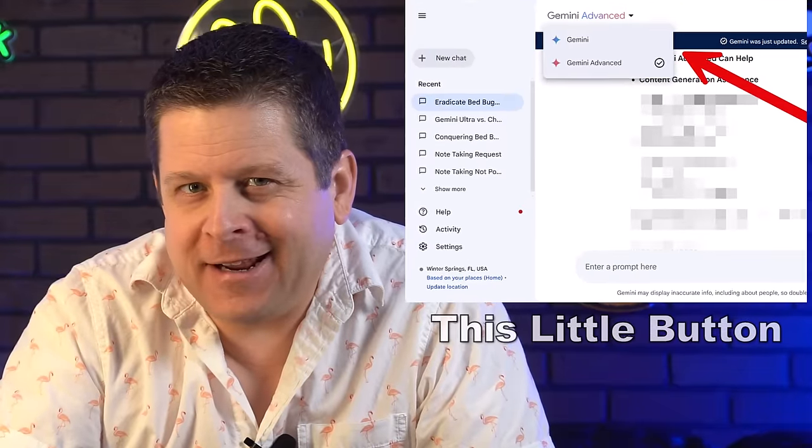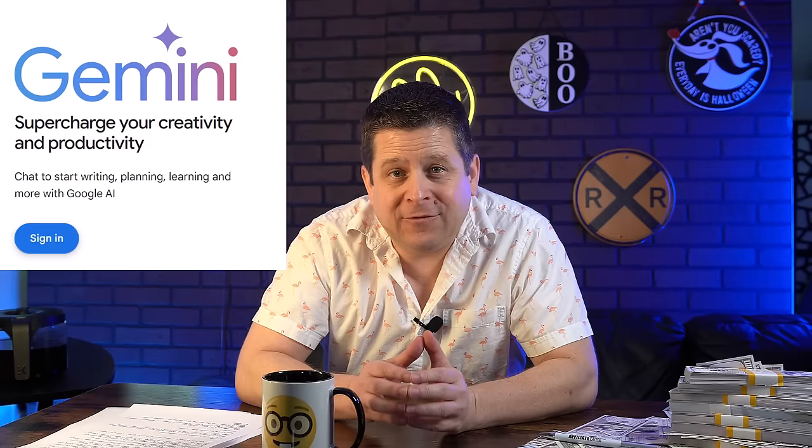You see this little button right here — clicking that button could make you insanely rich, and I have solid proof. You may have noticed a lot of news recently about Google Gemini Advanced. After putting this thing through the ringer for many hours last night, I can conclude without a doubt that this is a game changer in your ability to make money online.